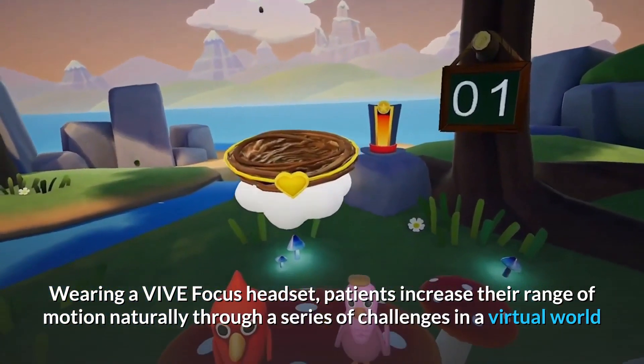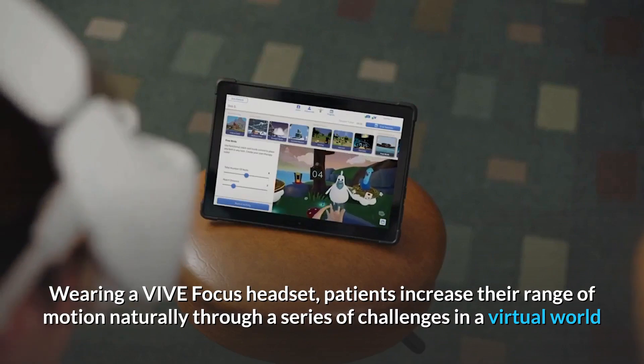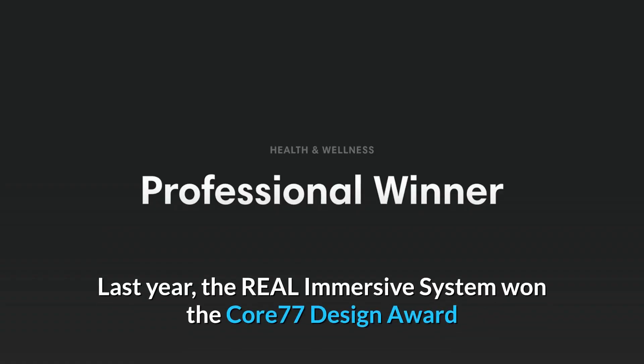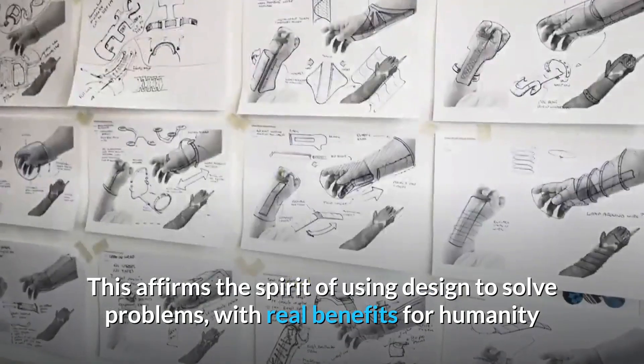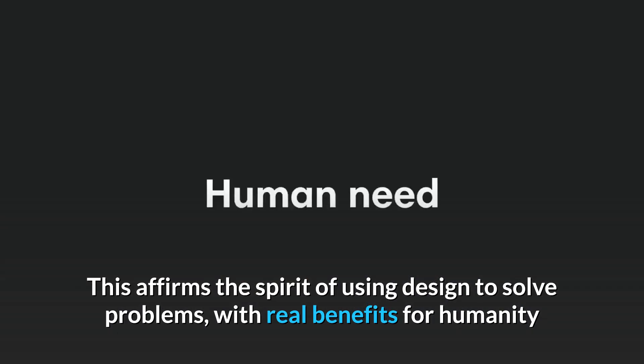Wearing a VIVE Focus headset, patients increase their range of motion naturally through a series of challenges in a virtual world. Last year, the Real Immersive System won the Core 77 Design Award, affirming the spirit of using design to solve problems with real benefits for humanity.